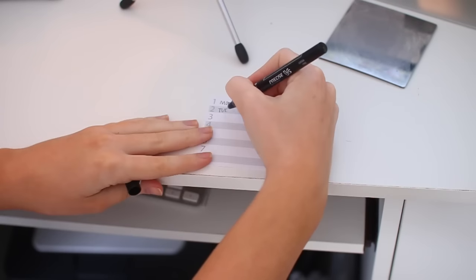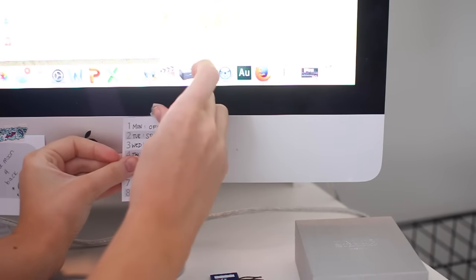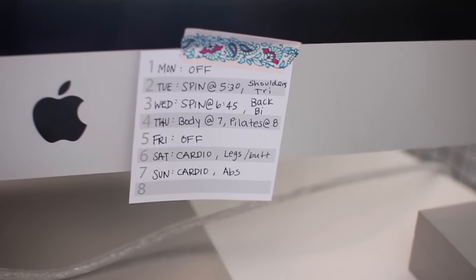The first life hack is to make a gym schedule and stick to it for about the first month until you get in a good routine. This is personally my workout schedule, so if you want some inspiration, this is what I do every week.